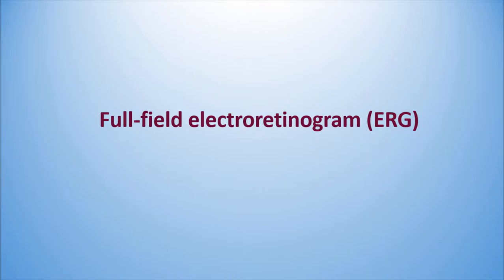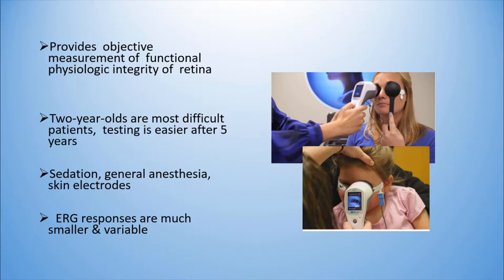Good afternoon everybody, and thank you for inviting me. Coming to the first part of our presentation: the Full-Field Electro-Retinogram in Pediatrics.